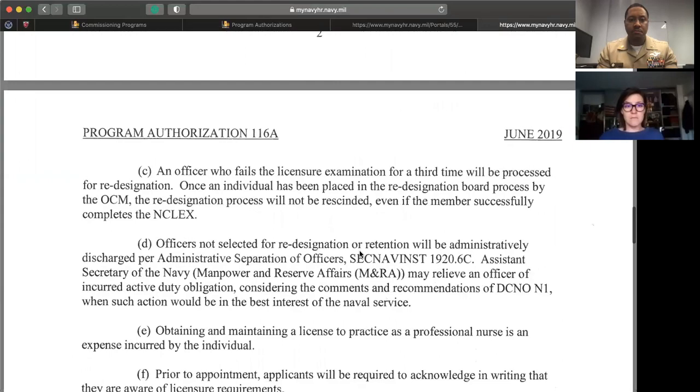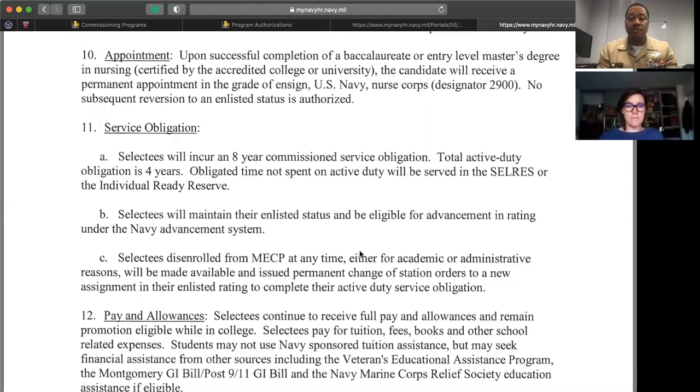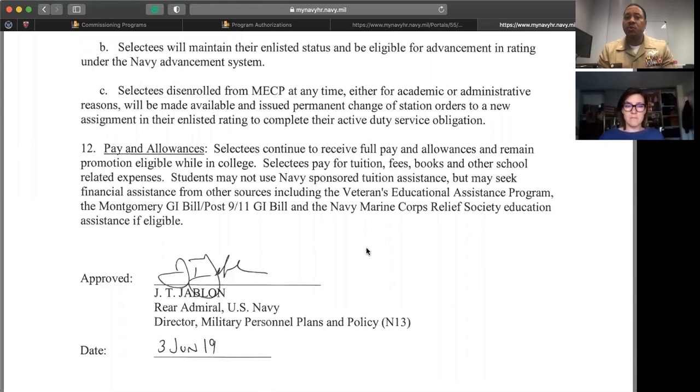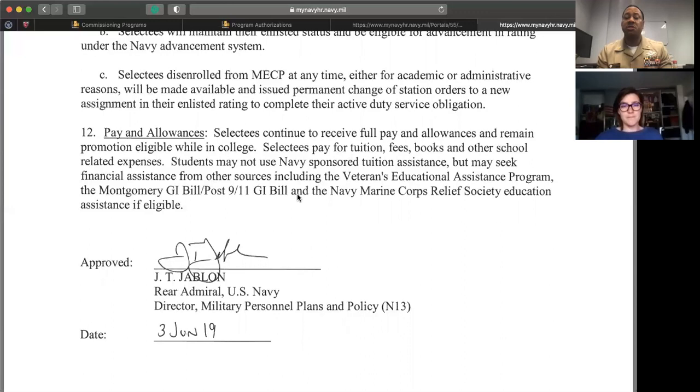Service obligation for MESEP is eight years minimum. Here's the big difference between MESEP and NCP: with MESEP, selectees continue to receive full pay and allowances and remain promotion eligible while in college. Selectees pay for tuition, fees, books, and other school-related expenses themselves. Students may not use Navy-sponsored tuition assistance, but may seek financial assistance from other sources such as the post-9/11 GI Bill.